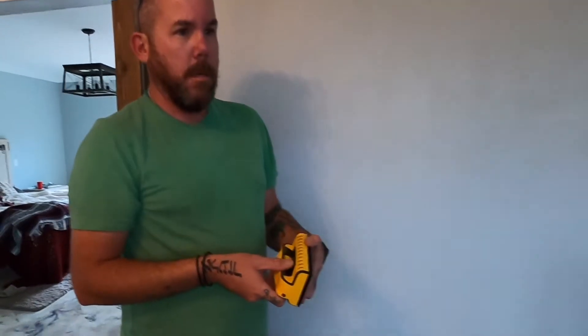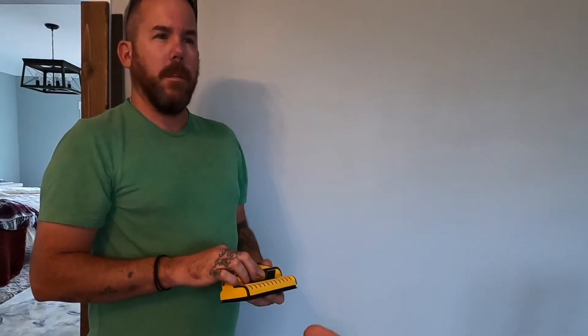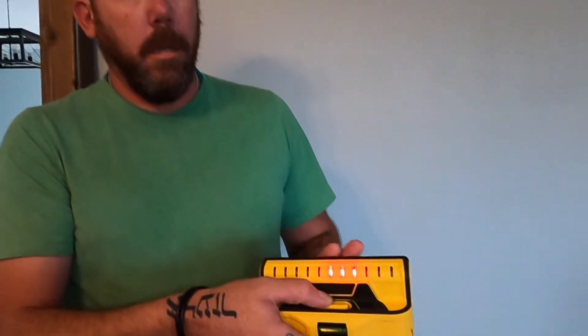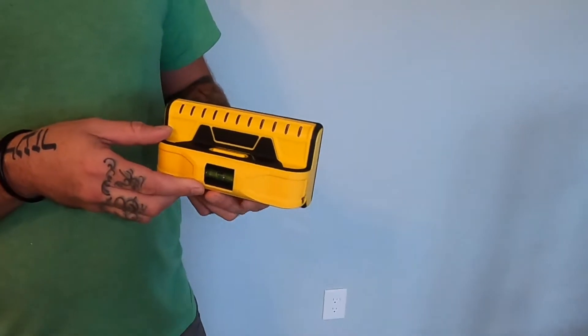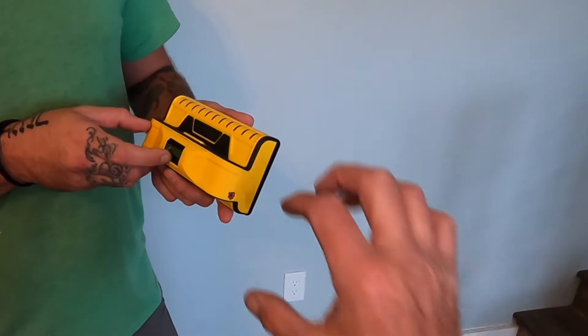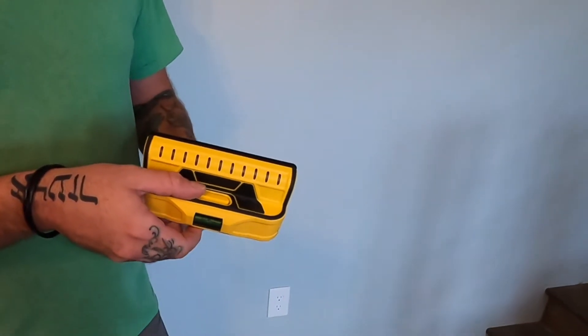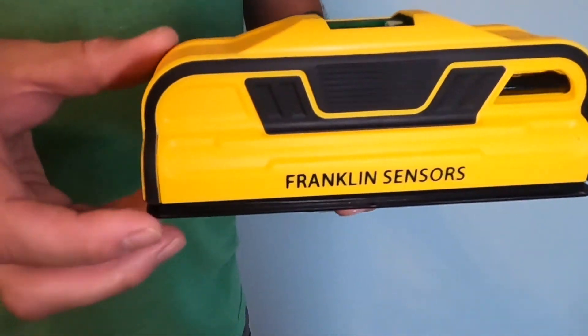We saw this recommended by a guy down in Dallas, Texas — he does trim work. His YouTube name is Finished Carpentry TV. He's a big-time YouTuber and woodworker. Anyway, this Franklin Sensors stud finder seems really accurate, easy to handle with a lot of surface area, and it's done a great job on this wall.